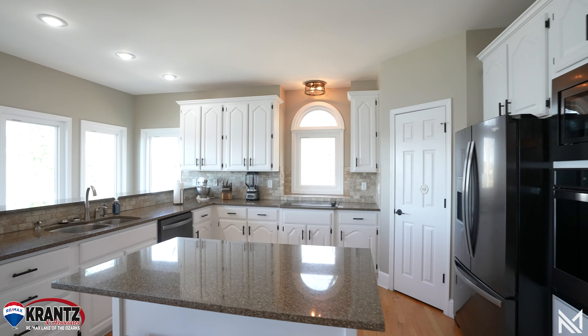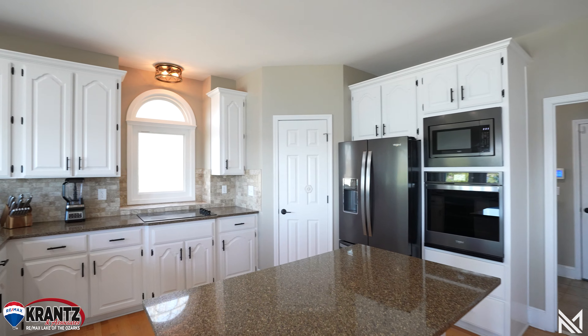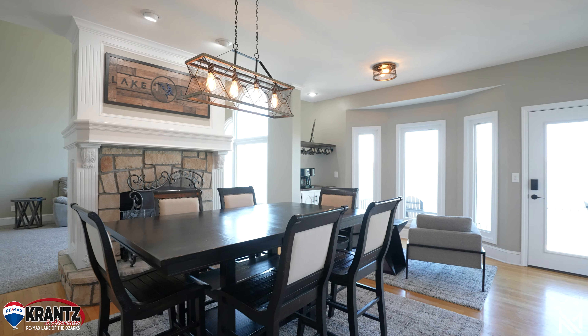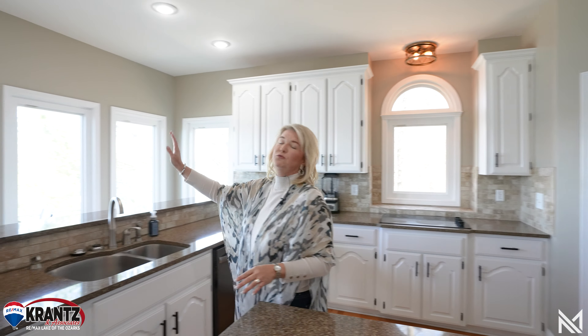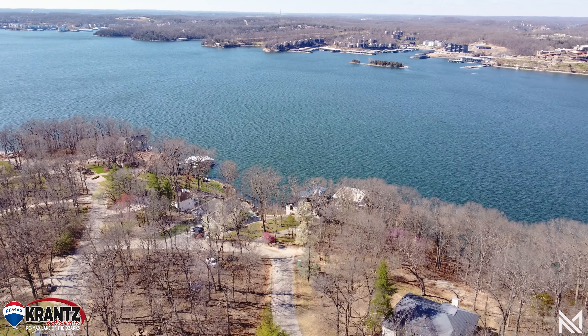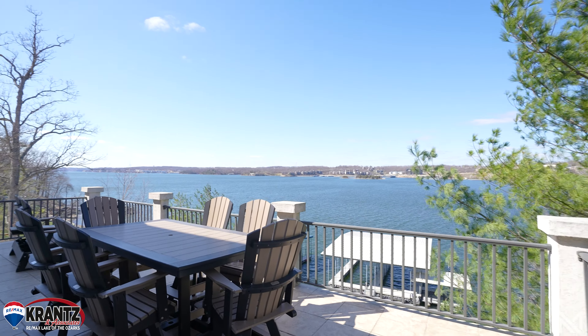This home is set up perfectly for entertaining. The kitchen is open and spacious. You have a large dining area, a sitting area, and right outside your deck area is where you look directly out at the island right by Four Seasons Resort, where you have the amazing fireworks display all the different holidays during the summer to enjoy.